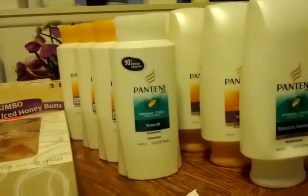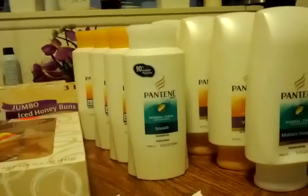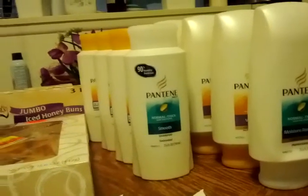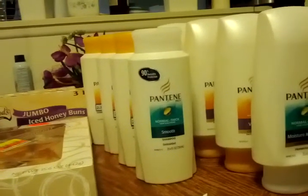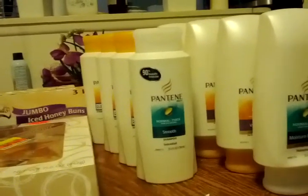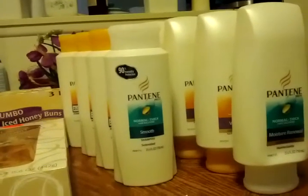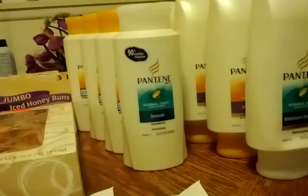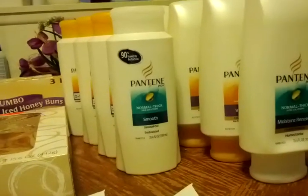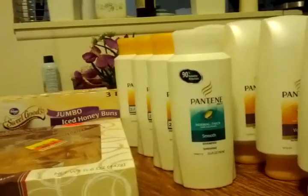I had gotten some coupons — I only had five smart source coupons. I knew there was another coupon, but I was thinking it was three dollars off two, which is actually for the Herbal Essences. For Pantene it was a dollar off two, but either way it was still going to be a good deal, so I went ahead and decided to do that.